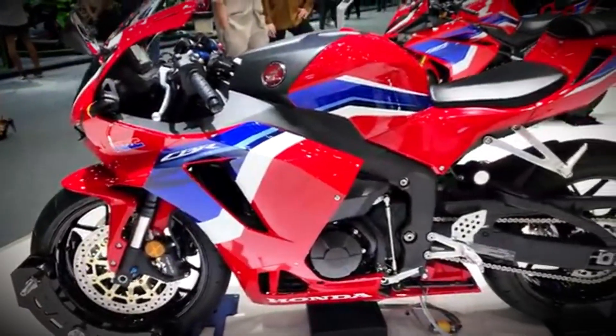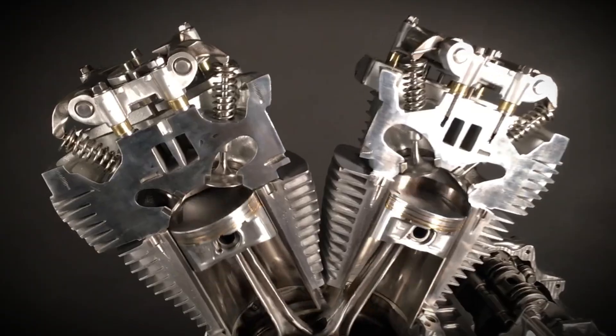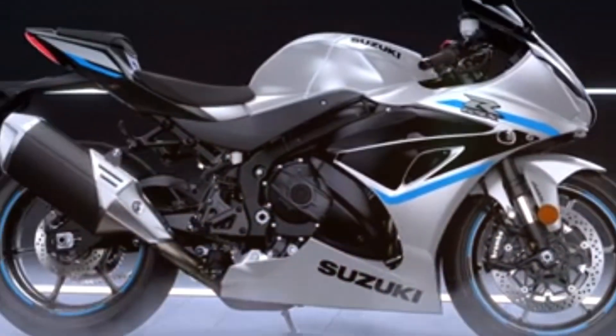That's every major motorcycle engine explained. Hopefully this helps you understand what's powering your ride, or your next one. Don't forget to like, subscribe, and drop a comment about your favorite engine type. Thanks for watching.